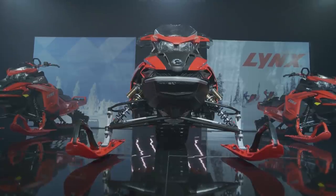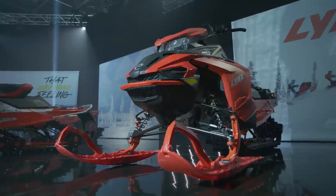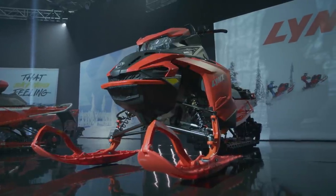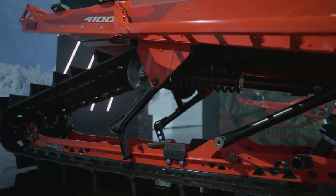Lynx is coming to North America. The models are the Rave RE 3500 E-TEC, the Boondocker DS 3900 850 E-TEC with sea level calibration, and the Boondocker DS 4100 850 E-TEC with high altitude calibration.